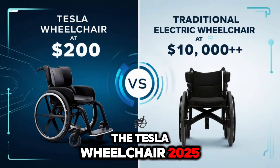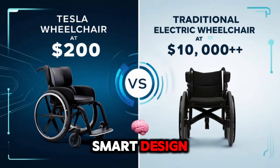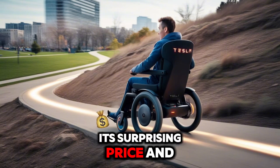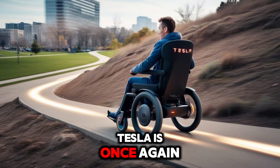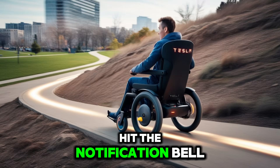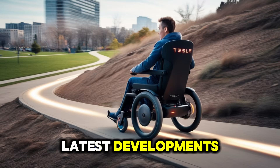The Tesla Wheelchair 2025 isn't just a mobility tool — it's a breakthrough in smart design, affordability, and access. With its surprising price and smart features, Tesla is once again proving its place at the front of innovation. Hit the notification bell so you don't miss our next exciting video on Tesla's latest developments.